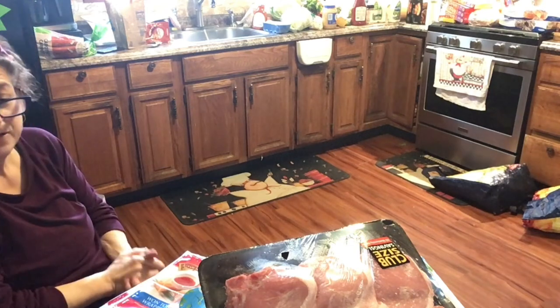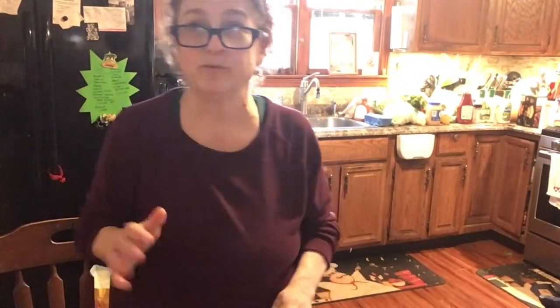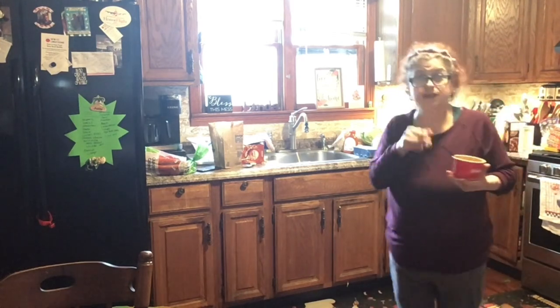I kept watching the register go up and up — it was over $300-something before all the discounts came off with the Price Plus card. $117 saved — I was like a pig and this is the way to do it! I still have to go to Walmart for paper goods and a few other things, but all the meat and produce is taken care of. Really really excited! Happy happy dance!